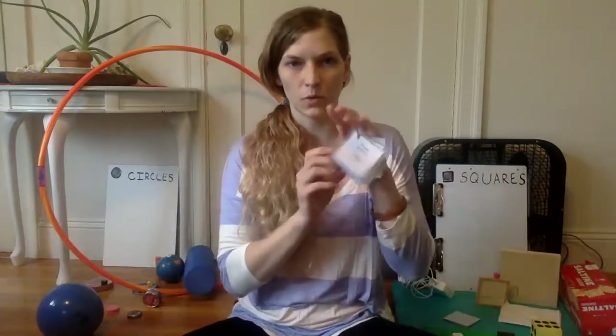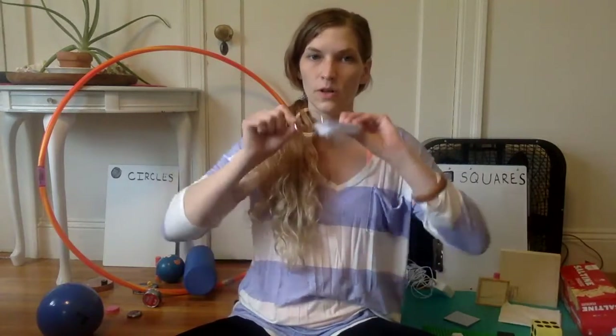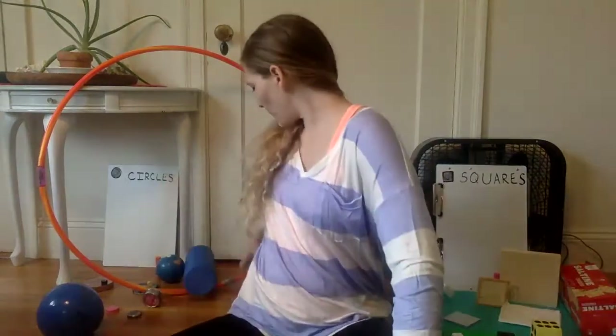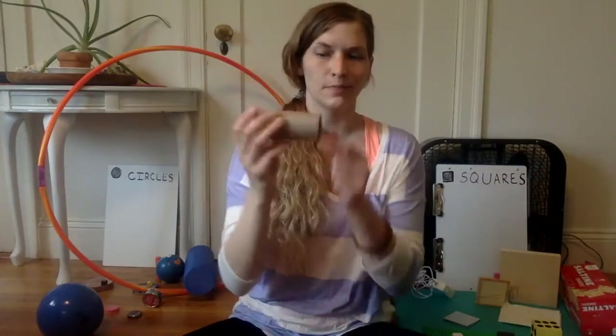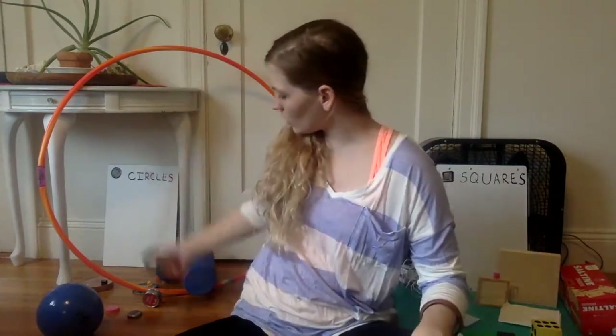Oh, I've got some square-shaped cards — they have four sides but they're attached to a ring, and the ring is circle-shaped. So this one could really go into either pile. We could separate the cards into the square pile and the ring into the circle pile — we'll put that one aside for right now. Our last few things: we've got a toilet paper tube that's definitely shaped like a circle when we look at the end; the side is kind of like a rectangle — it's a cylinder. Let's put that with our circles.